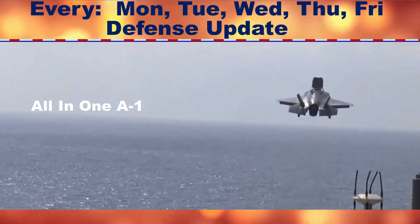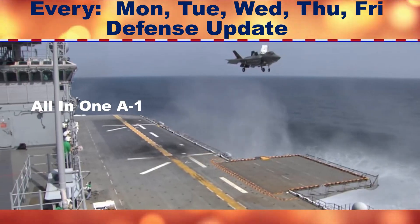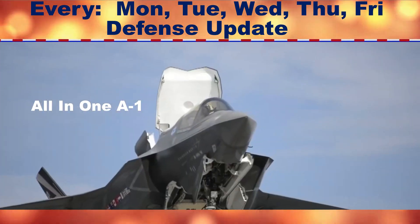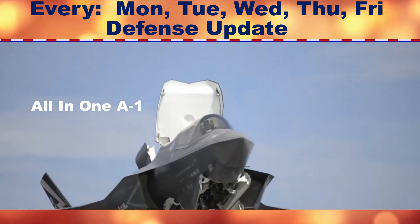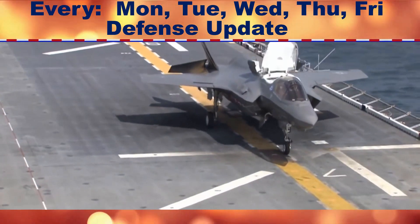At present, the Hypersonic Air-Breathing Weapon is in a race with another U.S. military hypersonic weapon program — Tactical Boost Glide — to see which will fly first. DARPA is developing TBG, an unpowered boost-glide vehicle, together with the Air Force and the U.S. Navy for air- and ship-launched applications respectively.